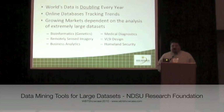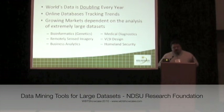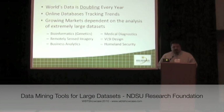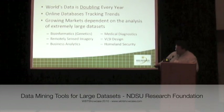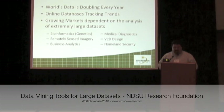There's also a growing number of markets that depend heavily on the analysis of large data sets. For instance, bioinformatics, which is large tables of genetic and molecular biology information; business analytics, which looks at product and market data analysis to improve the performance of companies; and markets like remote-sensed imagery, medical diagnostics, and homeland security, where they're looking at vast databases of image information looking for anomalies.